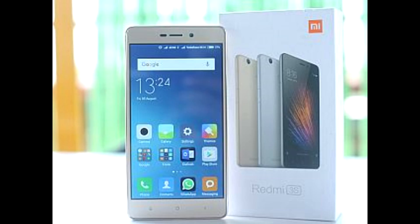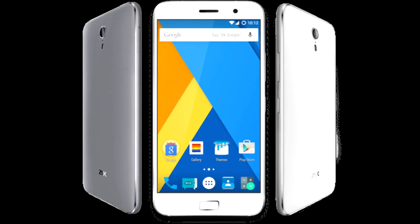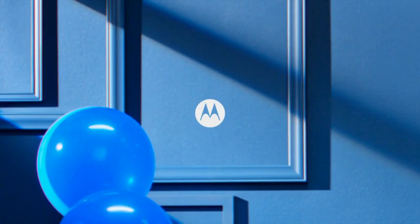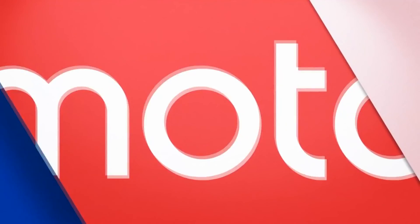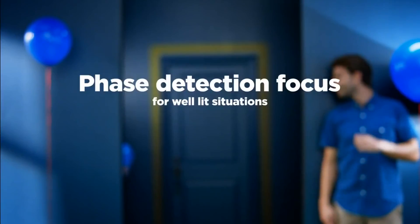The Redmi Note 3 has a better display, expandable memory, and overall better performance. The ZUK Z1 has a better battery, a lot more internal memory, and a really good camera for its asking price, though it does not have expandable memory. The Moto G4 Plus has excellent build quality and is the lightest of the three, with no skins on top of the OS making the experience clutter-free.